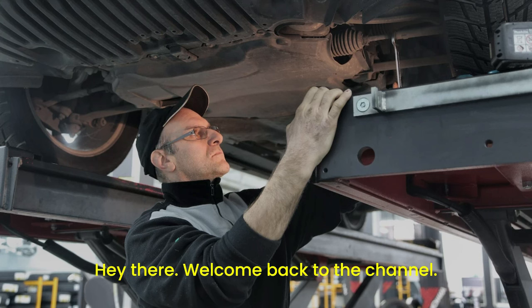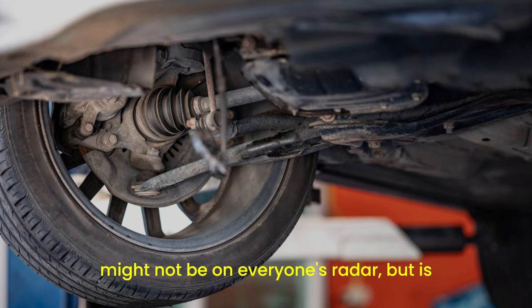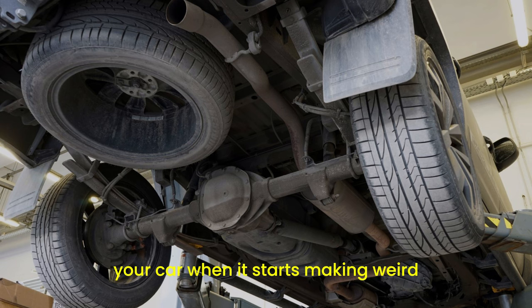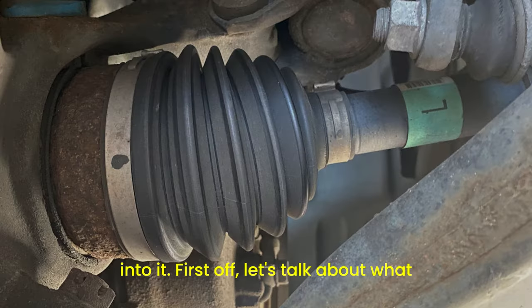Hey there! Welcome back to the channel. Today we're diving into a topic that might not be on everyone's radar but is super important for your car's health: car axle problems and their symptoms. If you've ever wondered what's going on with your car when it starts making weird noises or feels a bit off, you might be dealing with axle issues. So let's get into it.